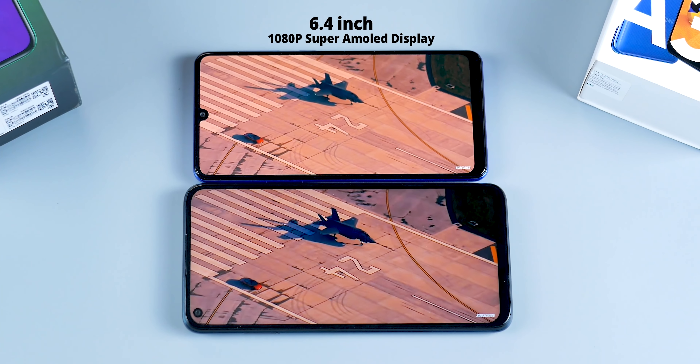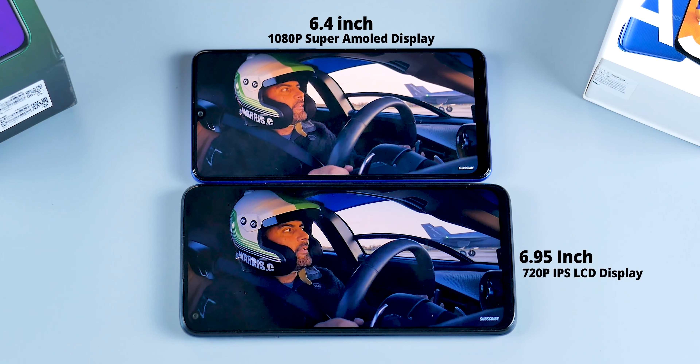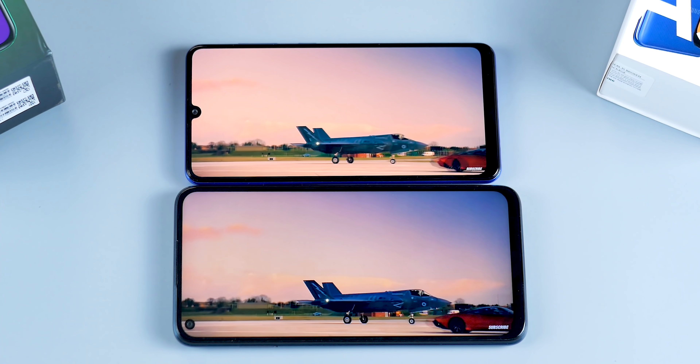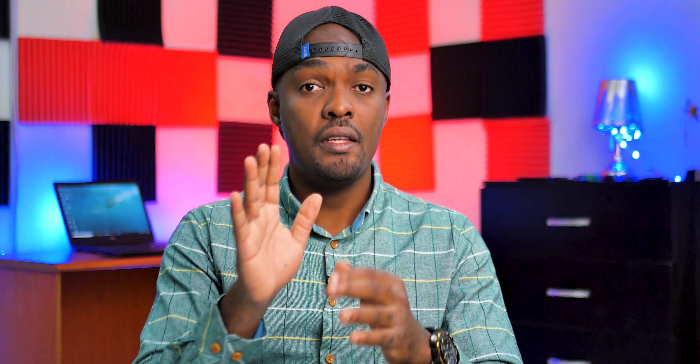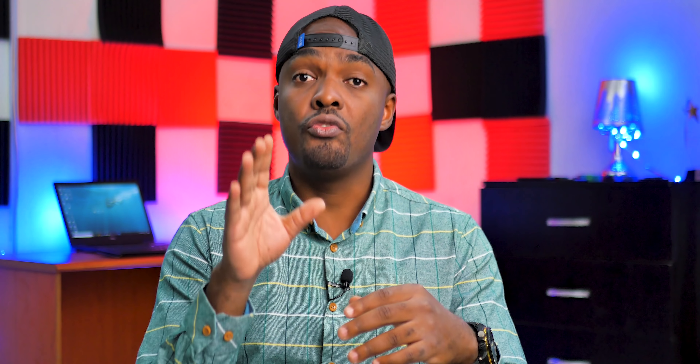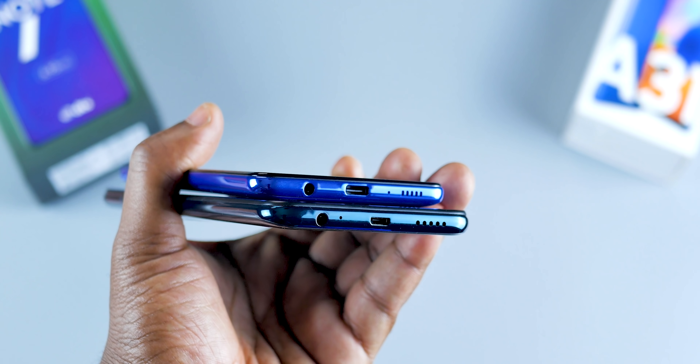Both smartphones have a dual SIM tray and a memory card slot. The Samsung A31 has dual microphones, which helps in recording audio while shooting video and also for noise cancelling, while the Infinix just has one microphone. So in terms of features like the USB Type-C port and dual microphones, the Samsung A31 wins. But the Infinix Note 7 has stereo speakers, and I'd definitely pick USB Type-C and dual microphones over stereo speakers.